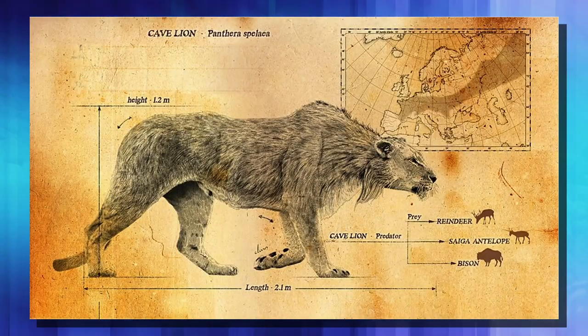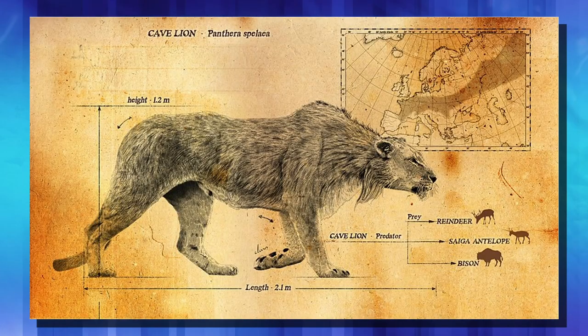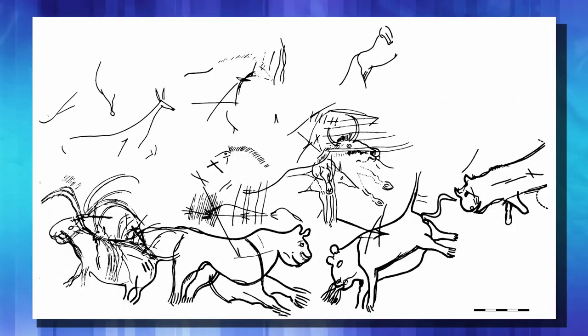Researchers believe cave lions went extinct around 14,000 years ago, with what they think the last one dying in the Alaska area about 1,000 years after that. So around 13,000 years ago, there are no more of these on the earth.